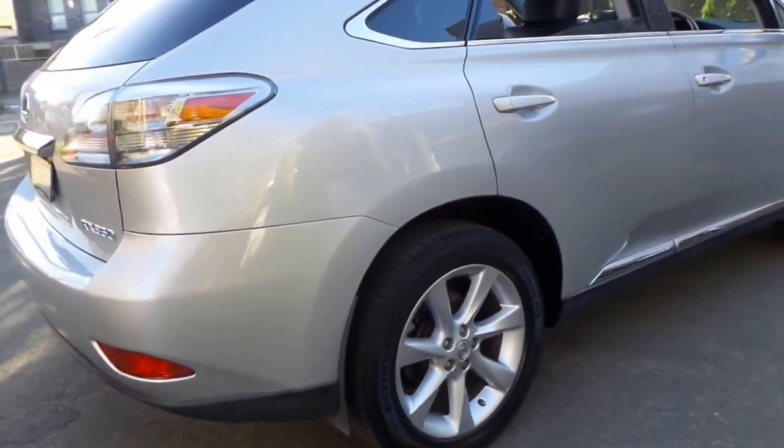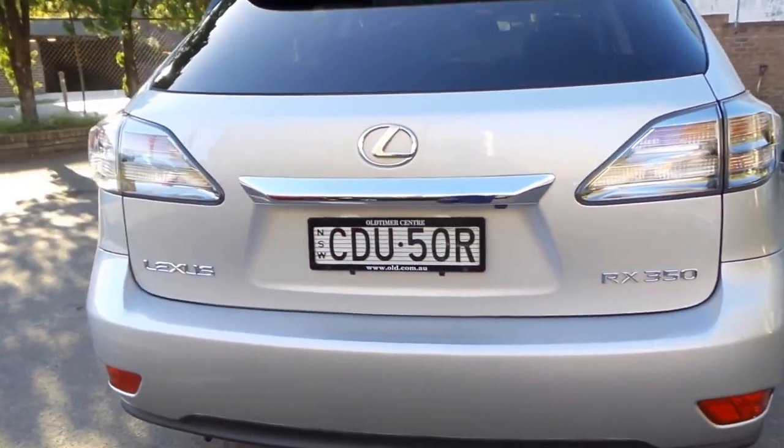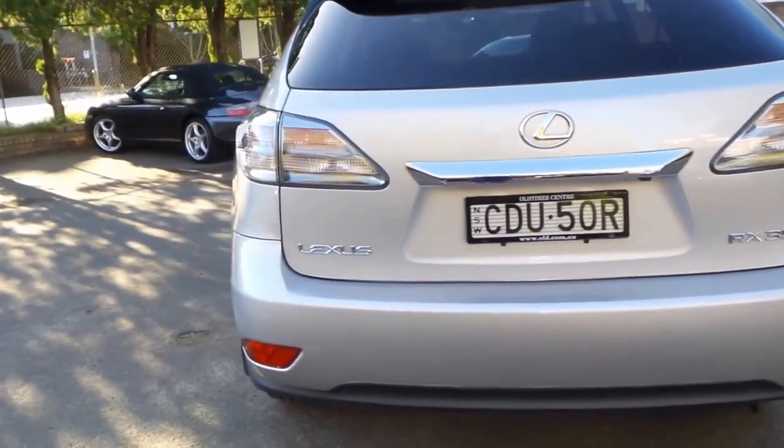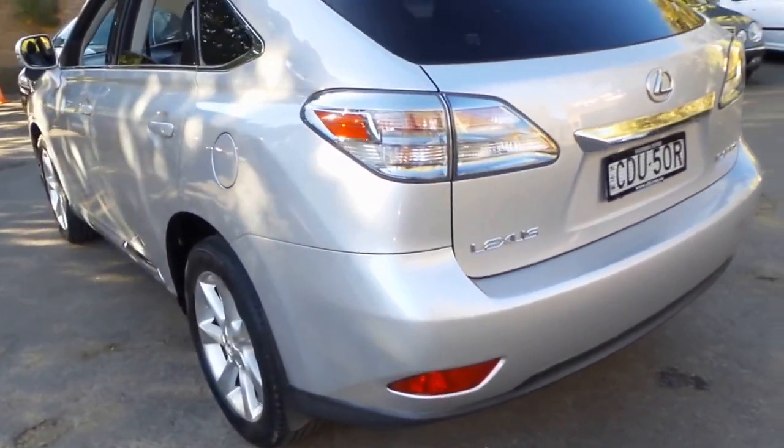The wheels are free from gutter rash. It's got Pirelli Scorpion tyres, which is what I use on my Lexus. I've actually done nearly 50,000 kilometres on my tyres and they've still had plenty of tread.